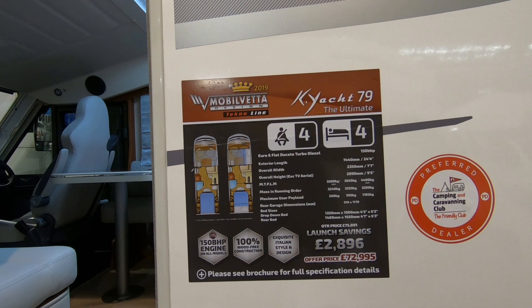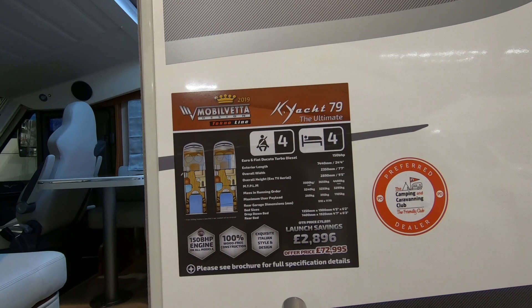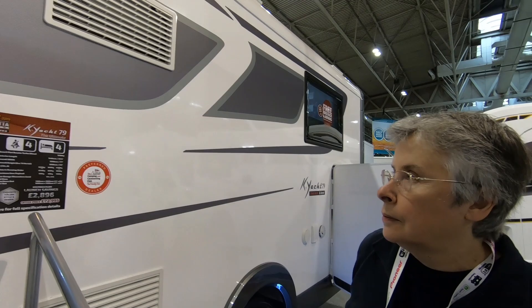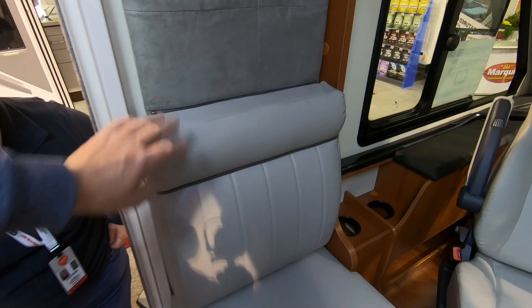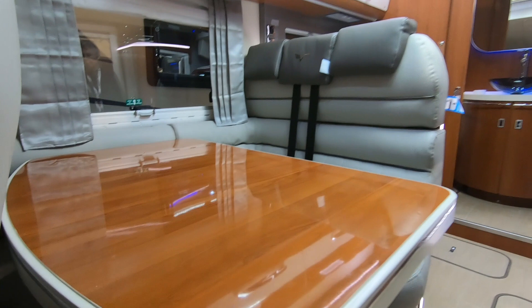It's 3,500 kilograms, or you can have it up-plated to 4,400 kilograms, which would be a sensible thing to do if you've got a C1 licence - that would give you up to 1,100 kilograms payload. At the lower weight it's only 260 kilograms, so you'd definitely be looking at a C1 licence for this. It's an A-class with leather-effect seats that do look nice.